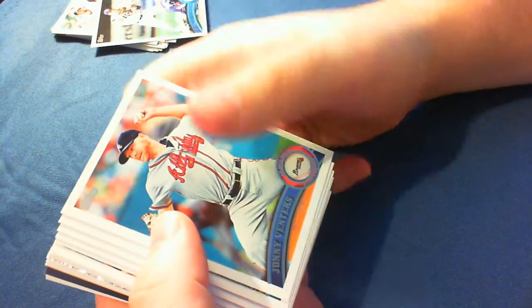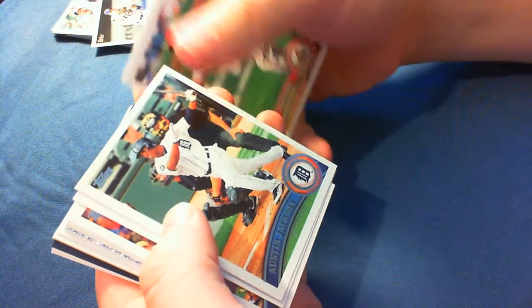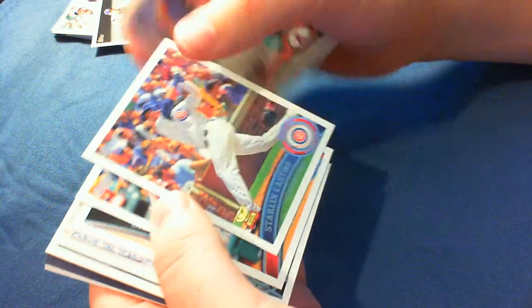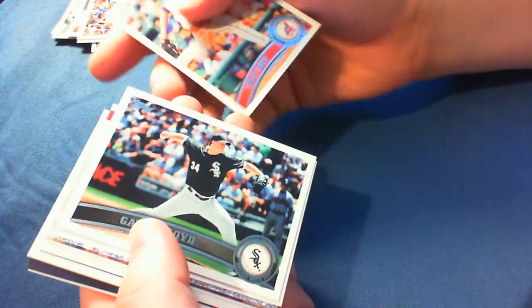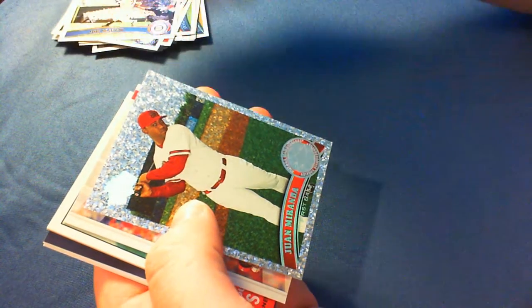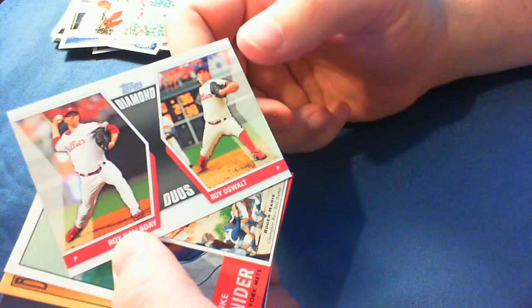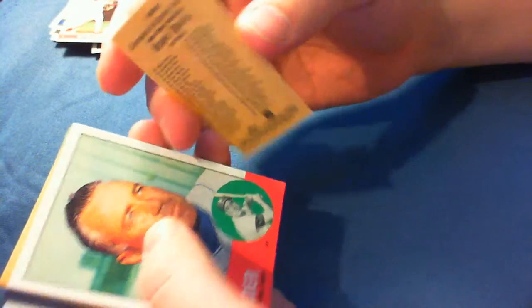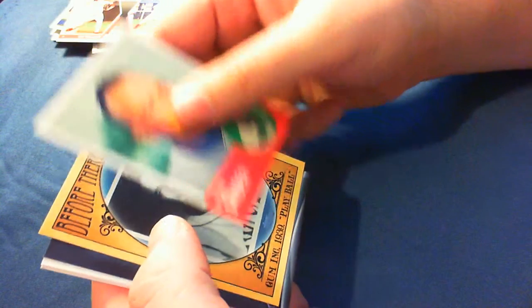There's a mini in there — Johnny Venters. Nicholas Nolasco, Kelly Johnson, Austin Jackson, Irvin Santana, Starling Castro — the little trophy on the bottom like they used to do in the old days. Tony Sip, Calvin Cato, Joey Maurer, Juan Miranda, Diamond Anniversary, Diamond Duos Roy Halladay Roy Oswalt. Roger Maris Mini — nice!